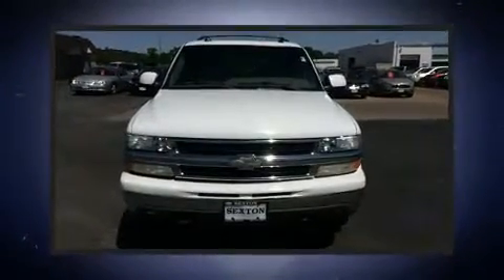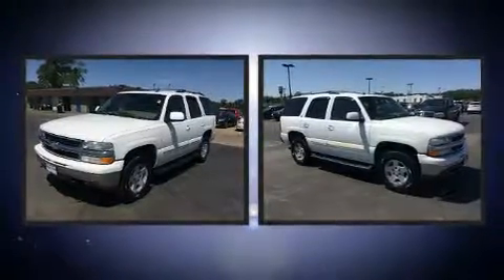Here's a great deal on a 2004 Chevrolet Tahoe. It features an automatic transmission, four-wheel drive, and a powerful eight-cylinder engine.